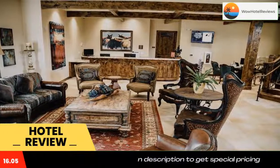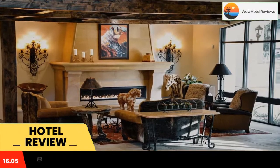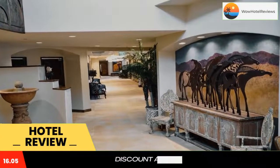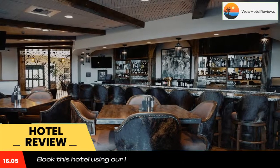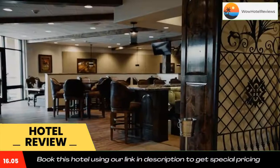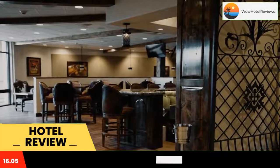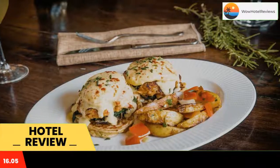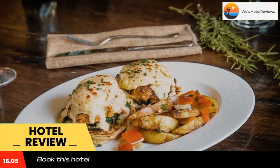The Murieta Inn and Spa has a restaurant, fitness center, a bar, and garden in Rancho Murieta. Among the facilities at this property are a 24-hour front desk and a concierge service, along with free Wi-Fi throughout the property. Some accommodations at the property have a patio with a pool view.